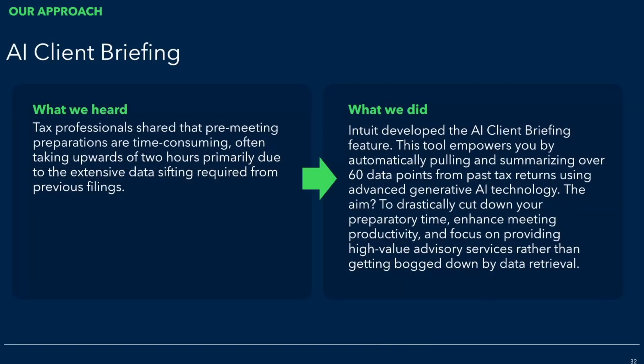Enter the enhancement: AI client briefing. In conversations with accountants, we heard that pre-meeting preparations are really time-consuming and sometimes take upwards of two hours. We're hoping to give back that time to your firm because we know time is at a premium during tax season. Our team created an AI-powered client briefing tool that pulls from 60 different unique data points within the return to give you a detailed summary of each client's tax situation, so you're prepared and can still scale that personal touch. Hopefully, it can save you time and allow you to potentially offer higher-value services like advisory.